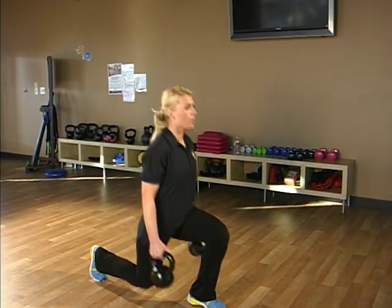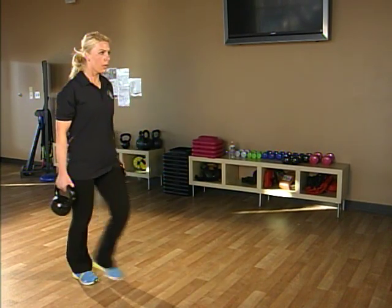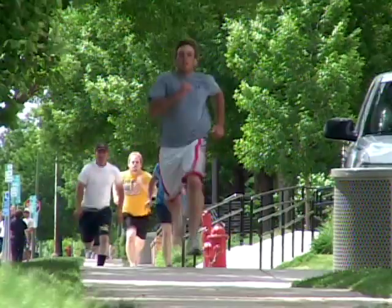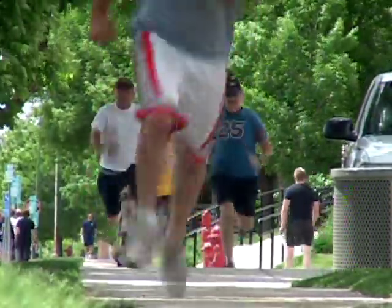We recommend that you prepare yourself for the test by starting a regular exercise program several months before the test date, focusing on a mix of strength exercises and cardio. Do a trial run several weeks before the test date to see if there are certain areas you need to dedicate more time to. Our officers are required to take the PT test each year, and making exercise a regular part of your life now will only help your career in the future.